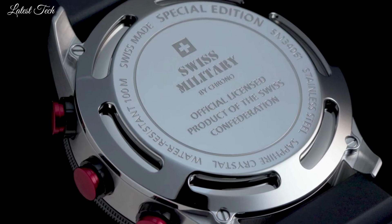Stainless steel case. K1 extra-hardened mineral glass with sapphire coating. Swiss-made one-tenth chronograph movement. Water resistance: 100 meters.